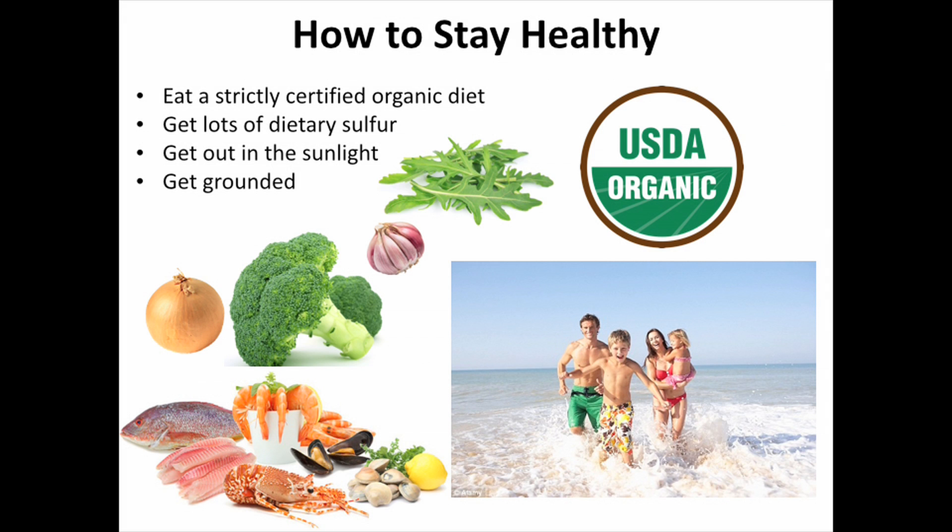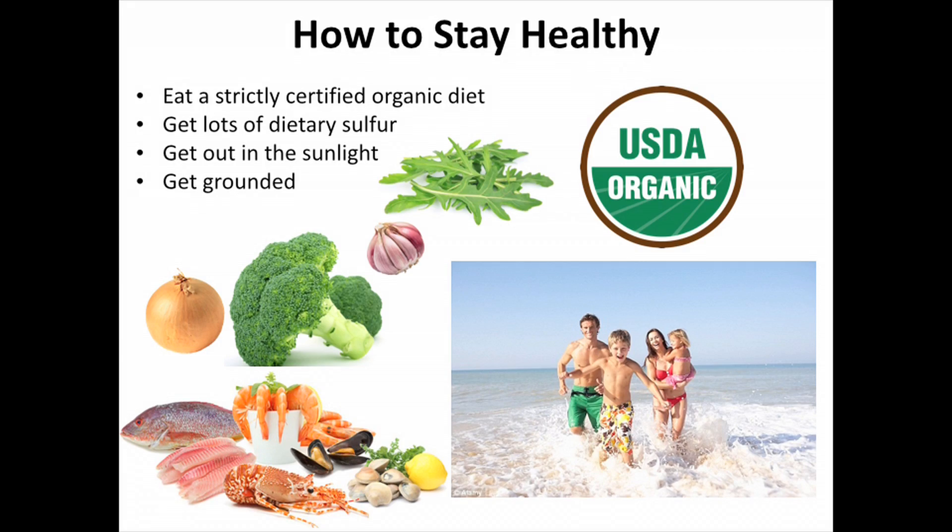So how to stay healthy? Eat a strictly certified organic diet. My husband and I have been doing this only for the last three or four years when we first found out about glyphosate — it has done wonders for our health. Get lots of dietary sulfur — that means great foods like broccoli, garlic, onions, seafood, and liver if you can get a healthy liver. Get out in the sunlight as much as you can. I love to take walks on the beach in the water — you're getting everything there: the grounding, the sunlight, and fresh air.